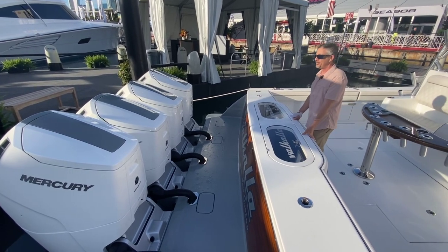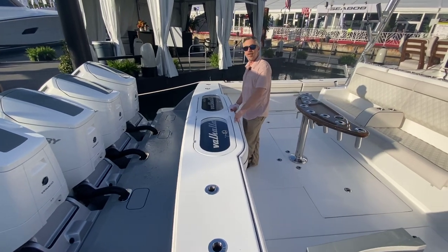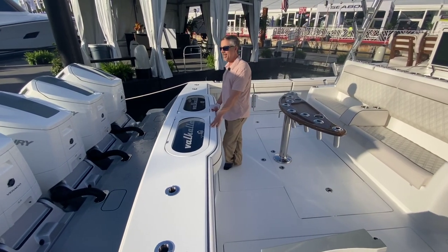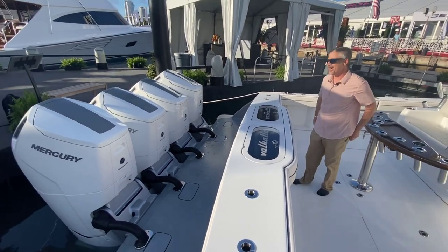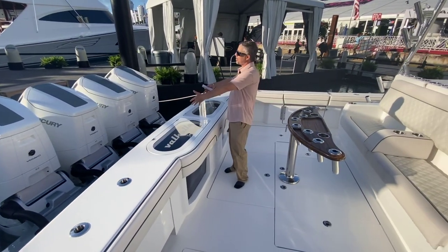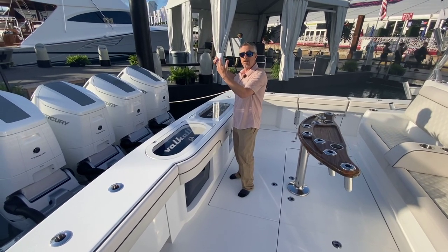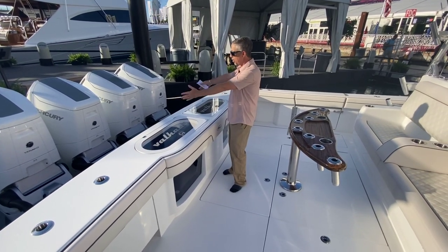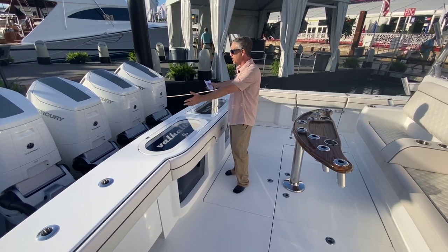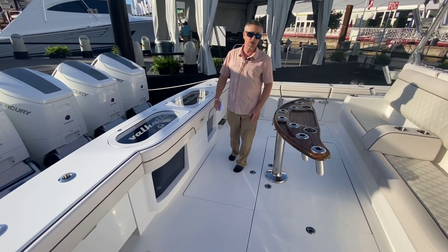What's crazy is that this isn't the highest power option — you can drop another 600 horsepower on the back of this. It looks kind of lonely back here; one more would do the trick. When we first got here they had the motors up, and it's nice that you can get these fully out of the water. Because it's got that lower unit steering system on these new V12s, this is how they stay. It's a beautiful package.